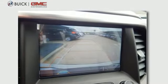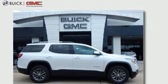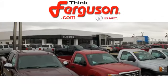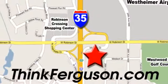Get quality time in a quality ride. Bring your family in to test drive this GMC today. The deals won't get any better than they are every day at Ferguson Buick GMC. The customer service is great too. We are conveniently located off I-35 and West Robinson Street in Norman, Oklahoma.